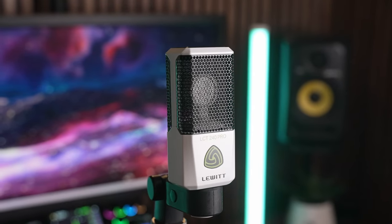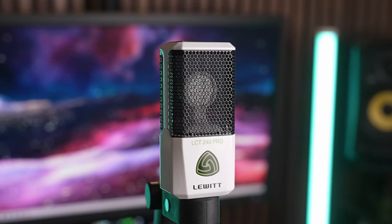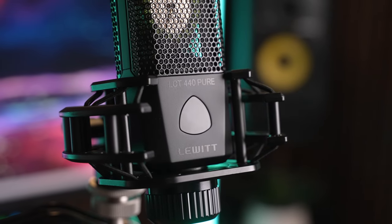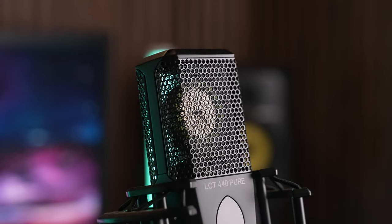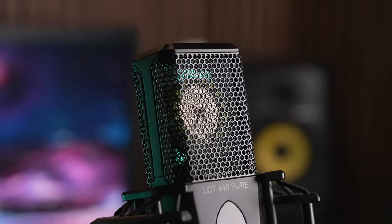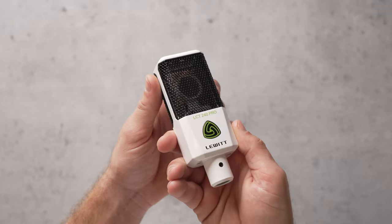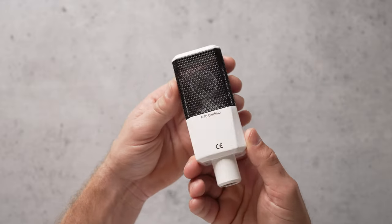Let's start with a pair of mics from Lewitt: the LCT240 Pro and LCT440 Pure. These mics are almost indistinguishable apart from the model name on them as well as the capsule size within the microphone. The capsule in the LCT240 Pro is two-thirds of an inch, and the capsule in the LCT440 Pure is one inch. Both of these mics have a really nice glossy finish and both come in black, but the LCT240 Pro also comes in a white variant.